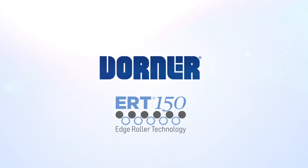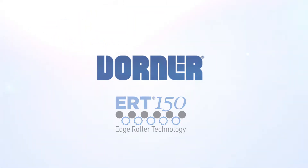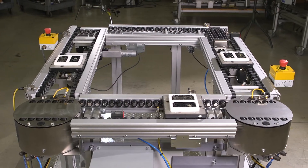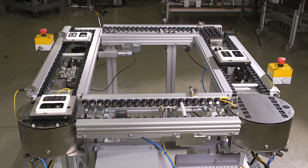Dorner presents ERT-150 Conveyors — precision edge roller, pallet, and tray handling conveyors for low and no back pressure accumulation, assembly automation, and clean room applications.